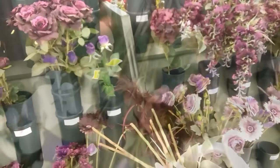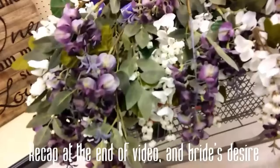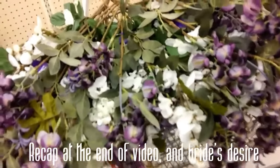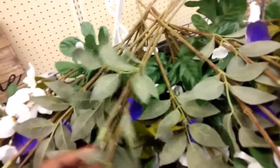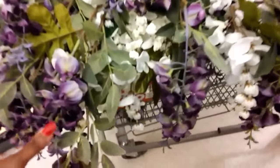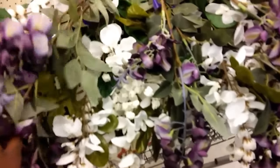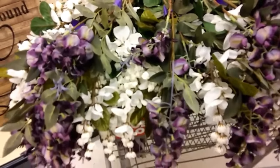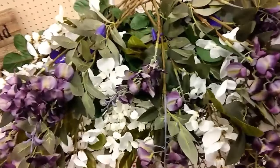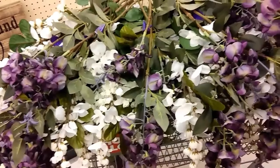This is just pretty much giving you an idea — this is not how it's going to look. All this greenery right here will have to be gone; that's too much greenery. So I'm just going to determine how much I need and how much I need to put back. I'm just going to balance it out. Keep watching the vlogs to see how everything comes together.